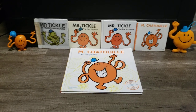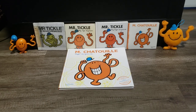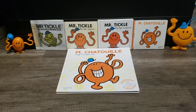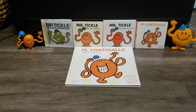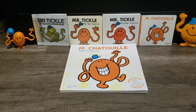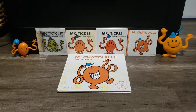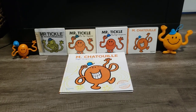Right here I have the prototype version. Right there I have a vintage version. Right there I have the reprint one from the 90s. Right here is the French version known as Monsieur Chalouli. And right here is the history book of Monsieur Chalouli, which is celebrating 50 years of Mr. Manelomis back in 2021. So without any further ado, let's begin this comparison.